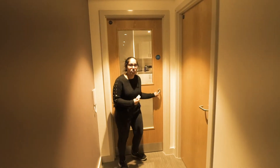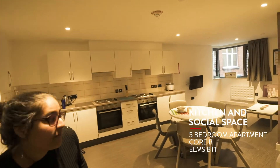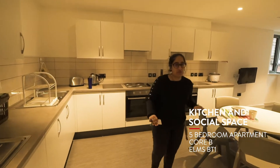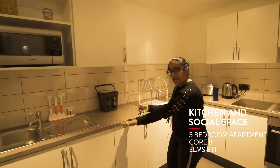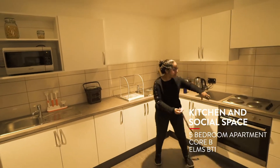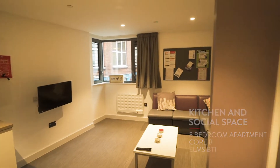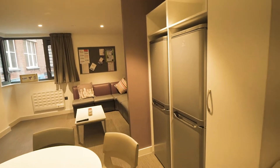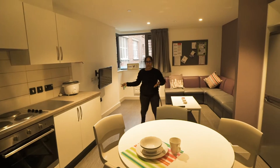First we'll go into the social space and show you the kitchen and the living room. This kitchen is very big because this is a five-bedroom, so we have two of everything. As you can see we have a sink and another sink, two ovens, two of every utensil and appliance, and then we have two fridges on that side.